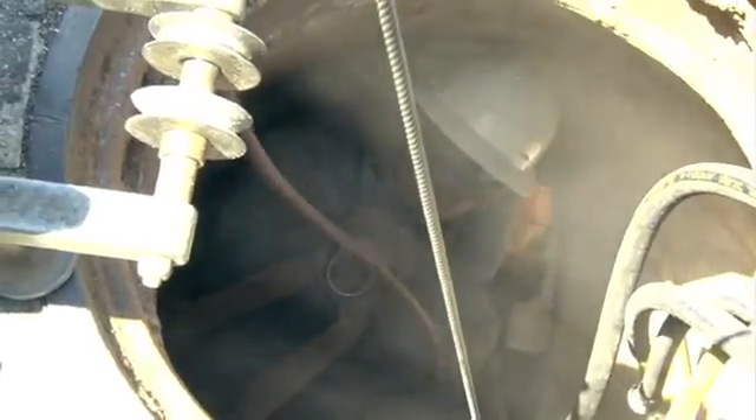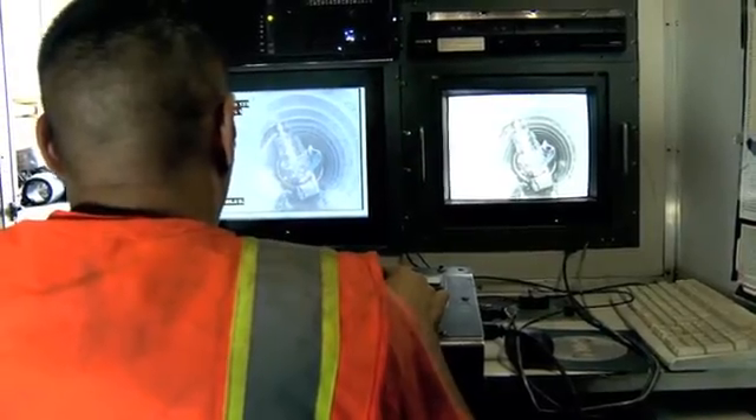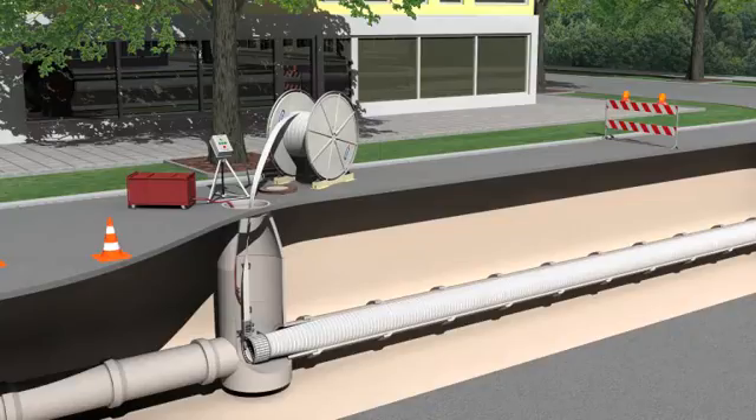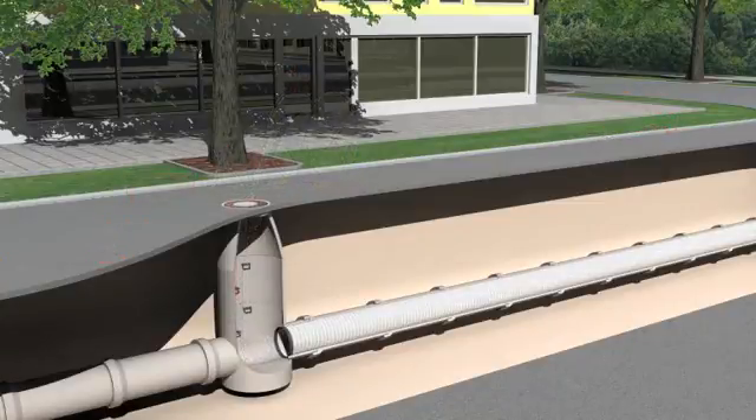The ends of the liner are sealed and the transitions rendered, after which the lateral connections are reinstated and sealed using appropriate methods. Once fully installed, SPR EX is a close-fit solution with an intimate fit against the host pipe.